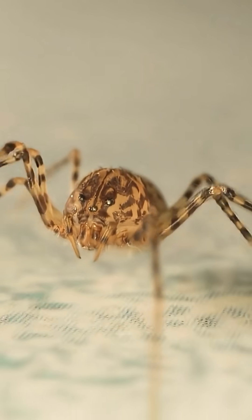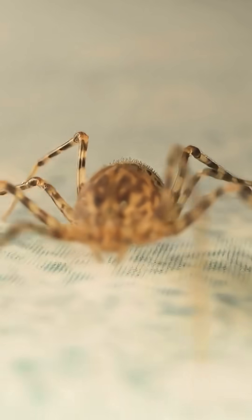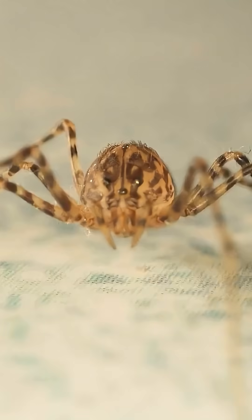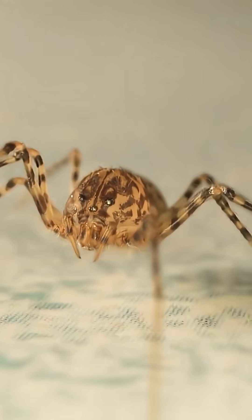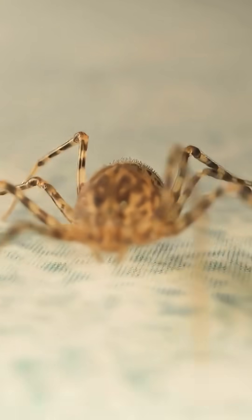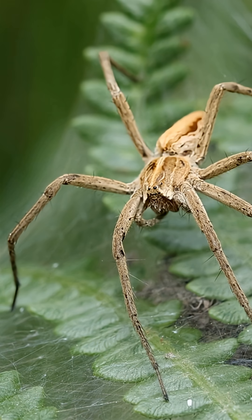A century ago, the daddy long-legged spider was rarely seen in the living rooms and kitchens of Western Europe. Today, however, this thin-legged species, originally from tropical Asia, has become so widespread that it appears in most homes across the region, except, perhaps, in houses ruled by the most spider-averse residents.